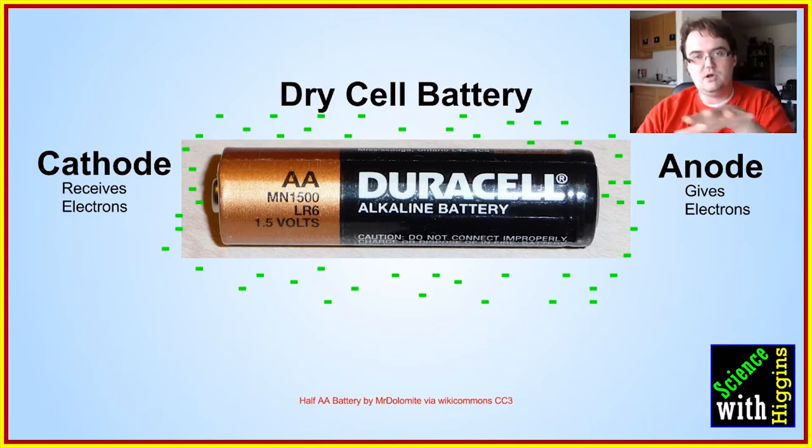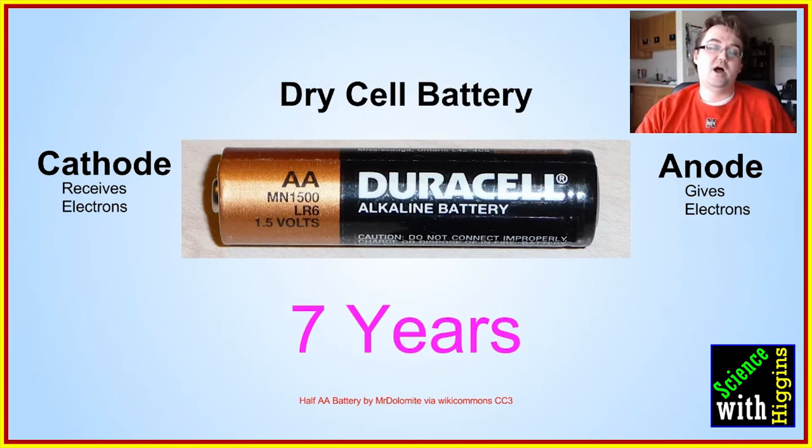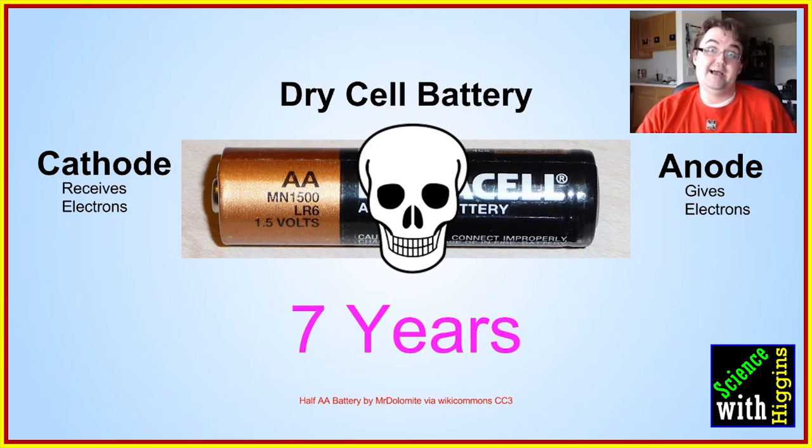Those electrons transfer from the anode to the cathode, and that's why the typical shelf life for an alkaline battery is about seven years — it will eventually discharge itself from the anode to the cathode over that time, and that's why they die.